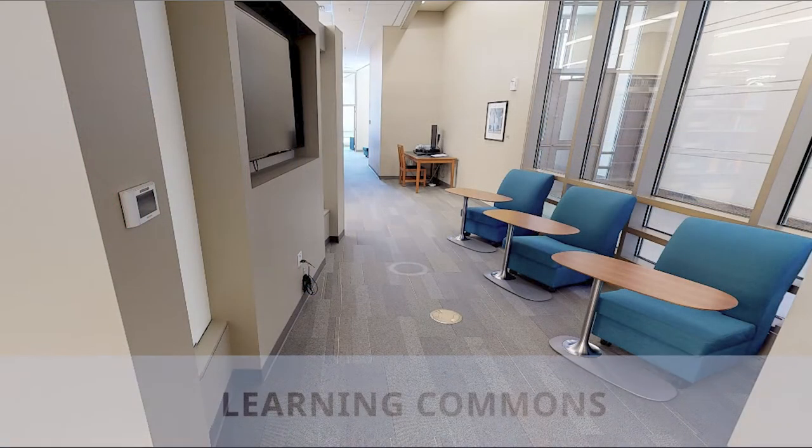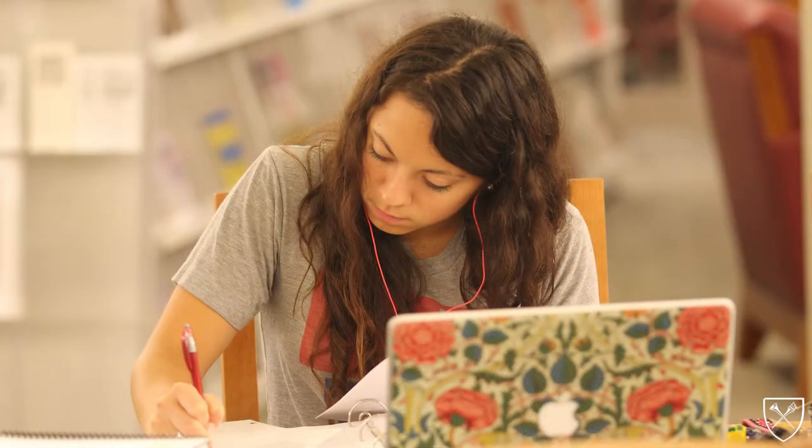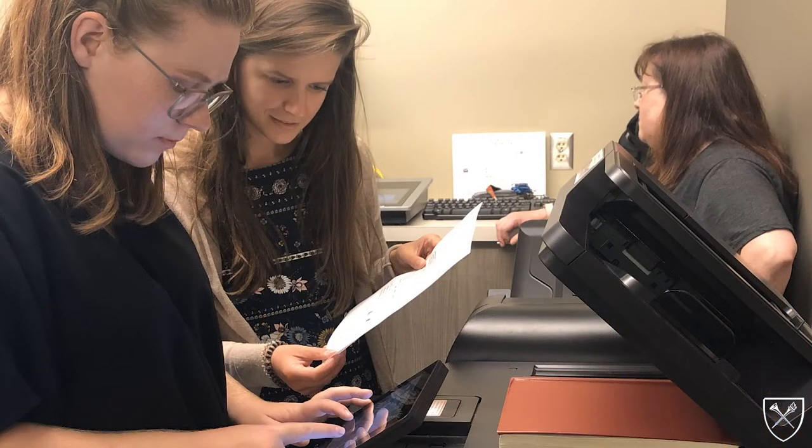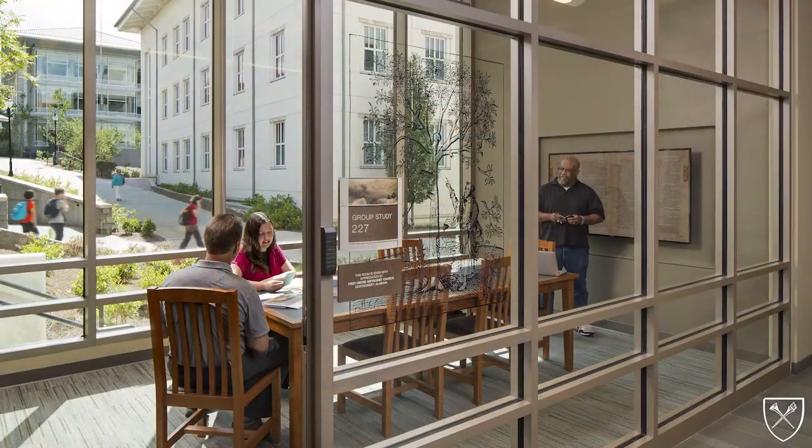The main level of the library also includes the Learning Commons, which provides space and resources for students and faculty to work. Tools to support learning include computer stations, printing and scanning equipment, study carrels and tables, and group study rooms.